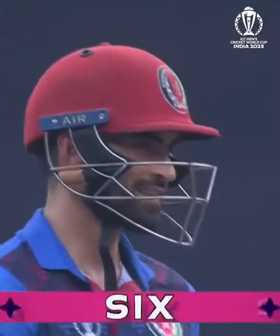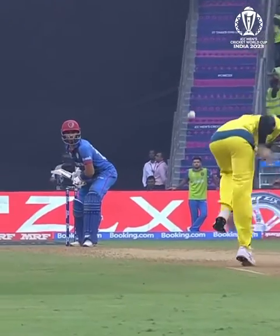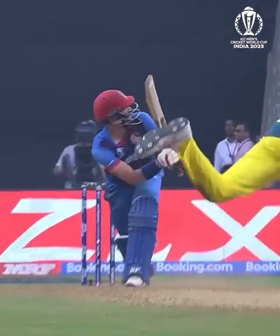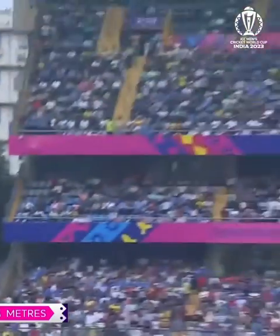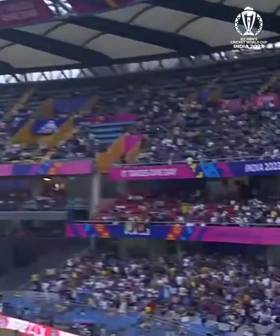Behind square on the leg side — that is a glorious shot. Mitchell Starc has made his own field change here. He's decided to send third man back; he wants to change his approach. He wasn't, I don't think, on the same wavelength there as Pat Cummins.